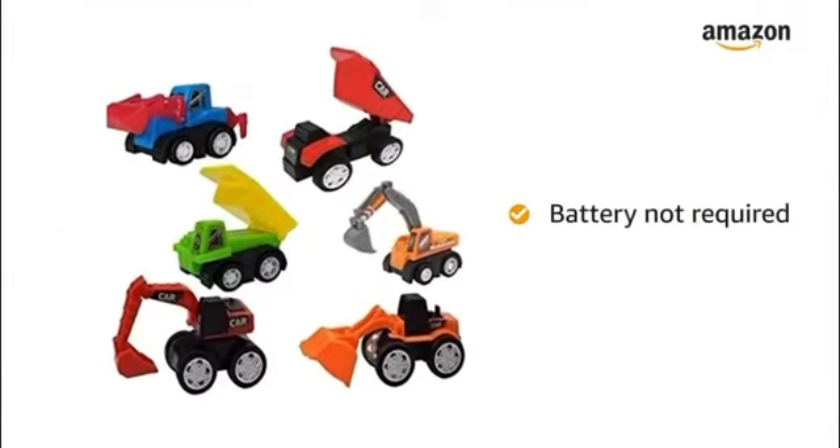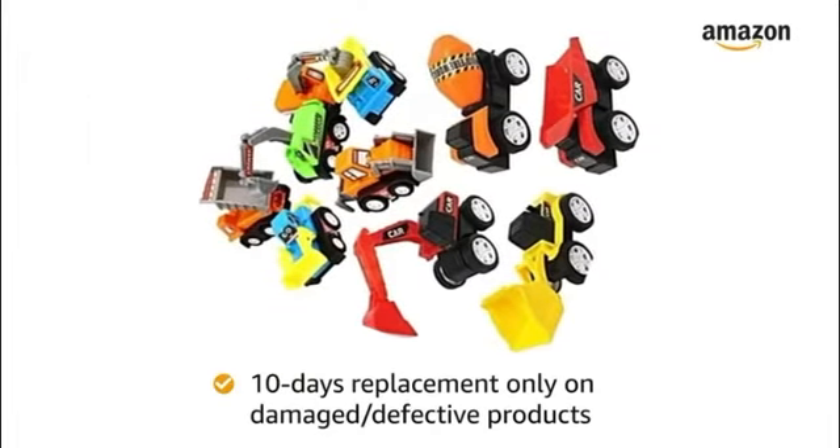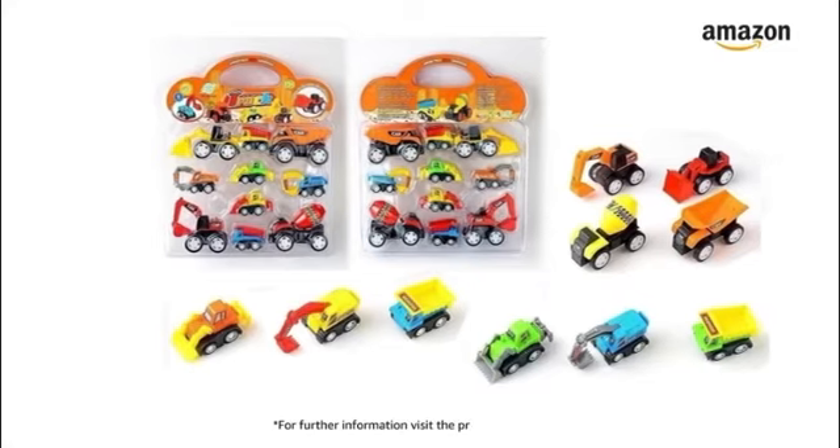The toy truck set does not require any battery. There is a 10-day replacement policy only for damaged or defective products. For further information, visit the product detail page.